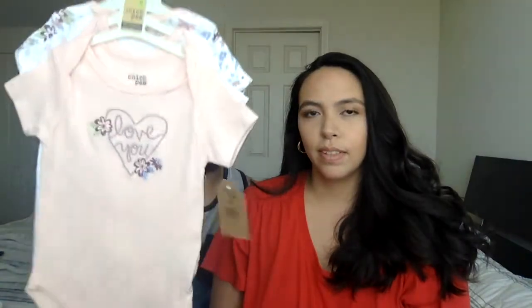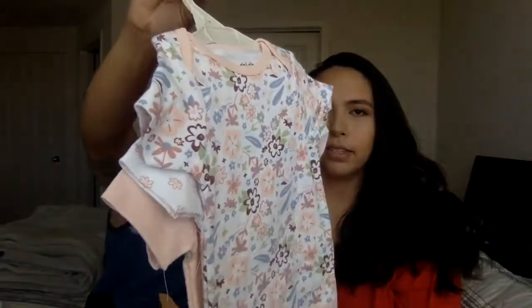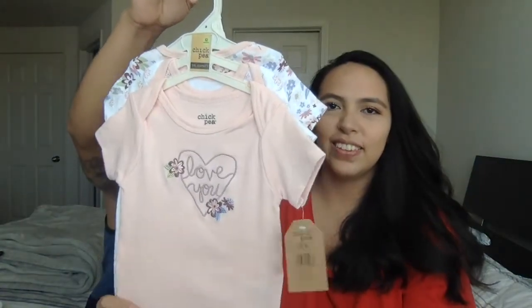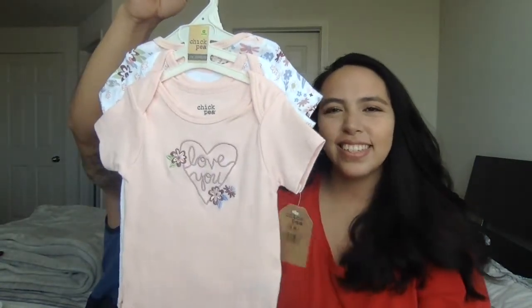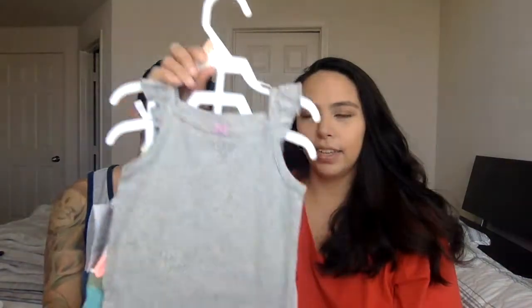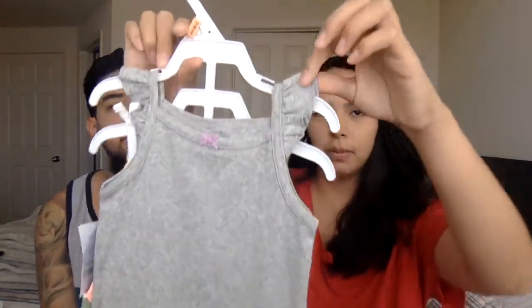Another Chickpea set — I think this one's the prettiest. It comes with three bodysuits: one plain, the next one has little flowers, and the other one says 'love you.' It's just so cute. This is kind of her style — she doesn't have a specific color scheme or anything, she really just wears anything but she makes it look good.